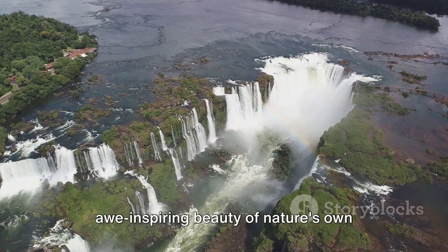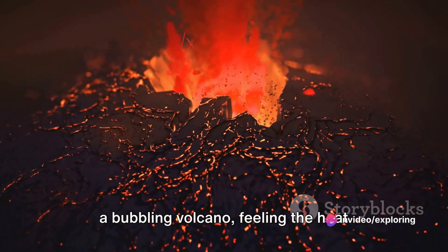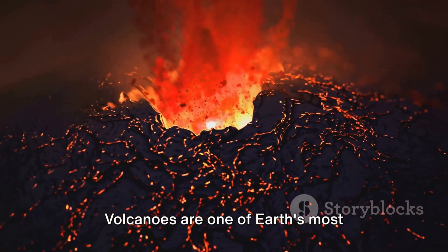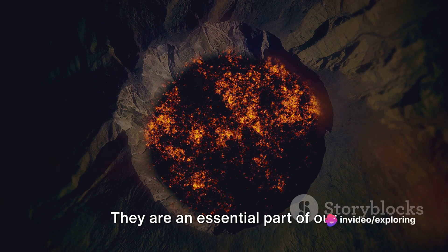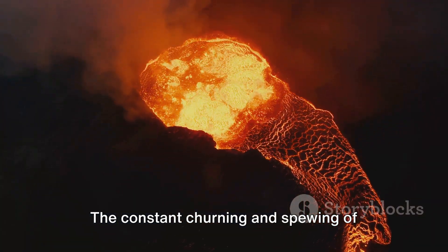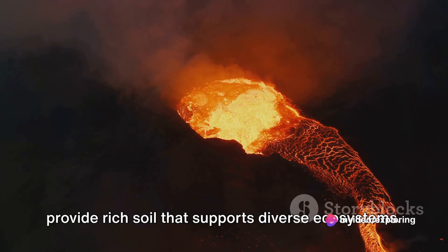What about experiencing the awe-inspiring beauty of nature's own laboratories — our planet's natural wonders? Imagine standing at the edge of a bubbling volcano, feeling the heat emanating from the Earth's core and witnessing the raw power of nature. Volcanoes are one of Earth's most fascinating natural laboratories. They are an essential part of our planet's life cycle, helping to shape and reshape our lands and seas. The constant churning and spewing of molten rock creates new landforms, releases gases that alter our atmosphere, and provides rich soil that supports diverse ecosystems.